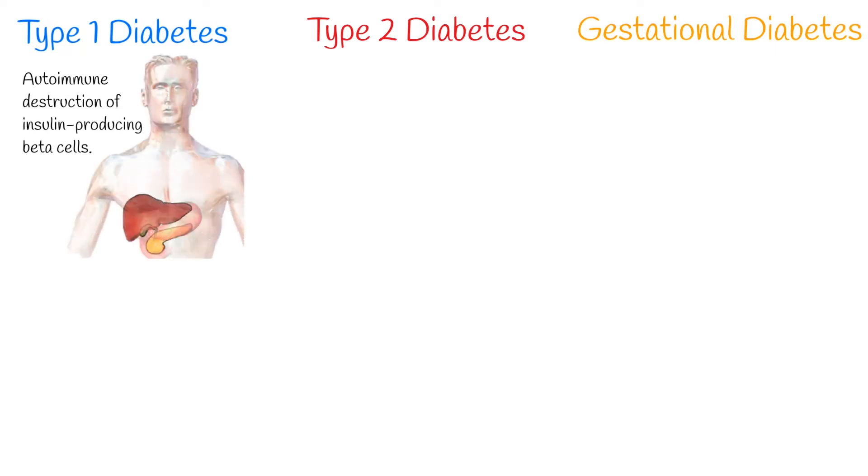Type 1 diabetes mellitus is characterized by autoimmune destruction of insulin-producing beta cells in the islets of the pancreas, resulting in absolute deficiency of insulin. Lack of insulin causes hyperglycemia. Type 1 diabetes mellitus is more common among children and adolescents, though it can develop at any age. Genetic and environmental factors play a role. Type 1 diabetes mellitus accounts for 5–10% of cases.